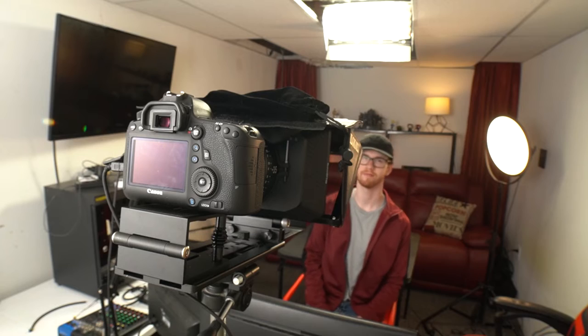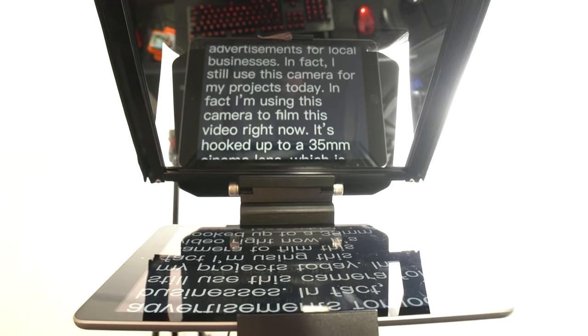In fact, I still use this camera for my projects today. I'm using this camera to film this video right now.